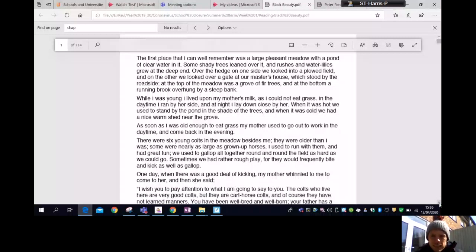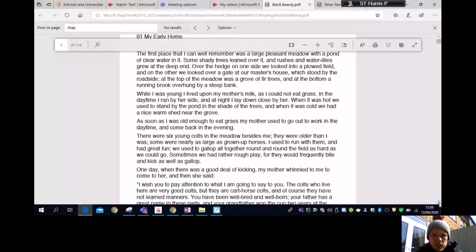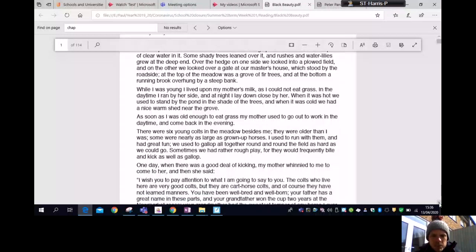While I was young I lived upon my mother's milk as I could not eat grass. In the daytime I ran by her side and at night I lay down close by her. When it was hot we used to stand by the pond in the shade of the trees, and when it was cold we had a nice warm shed near the grove. As soon as I was old enough to eat grass my mother used to go out to work. There were six young colts in the meadow besides me — they were older than I was, some nearly as large as grown-up horses. We used to gallop all together round and round the fields as hard as we could go.